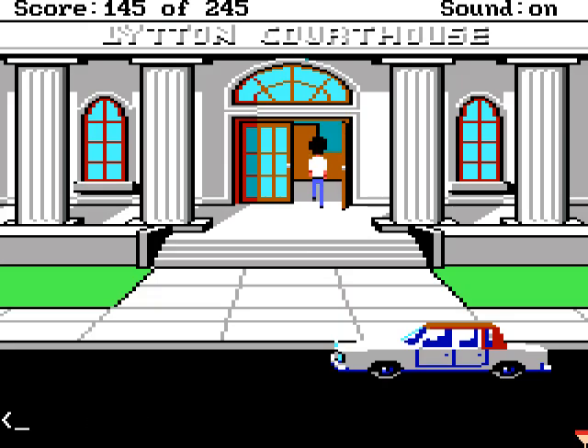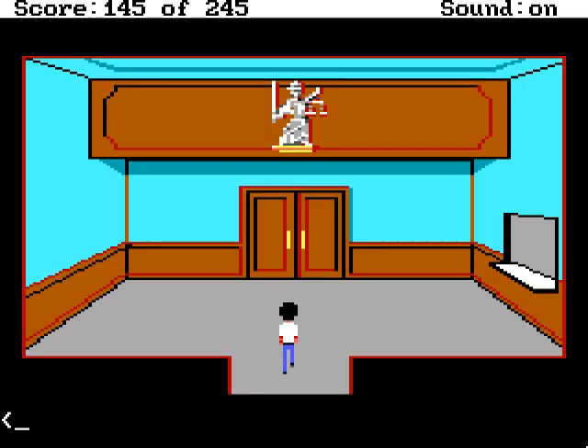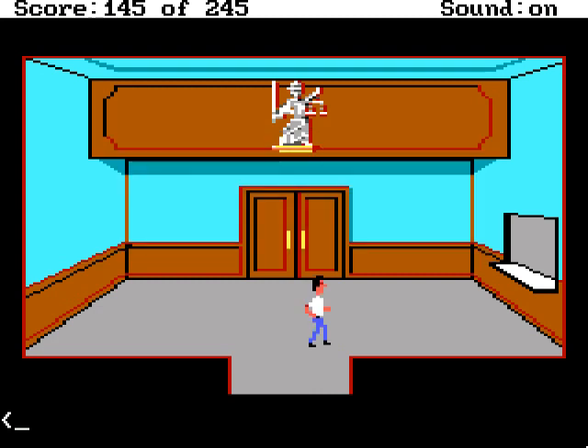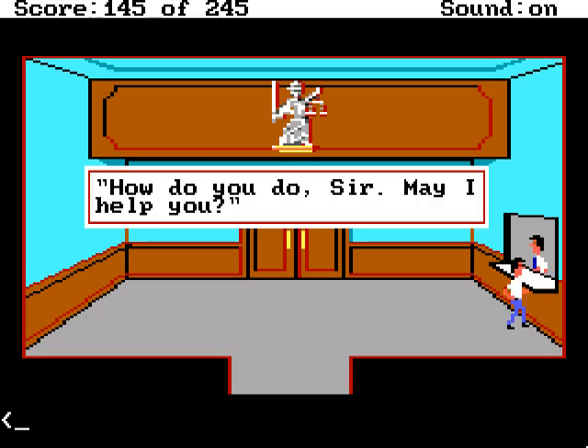Well, let's go inside. This is a courthouse, can't just barge in there. This is the outer reception room of the courthouse. The court clerk's office is behind the glass window, to the right. The courtroom is through the double doors. So let's talk to the clerk before moving in there.